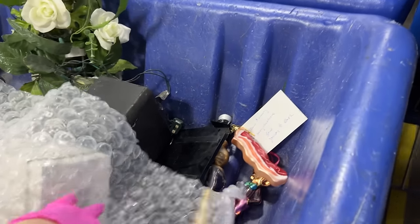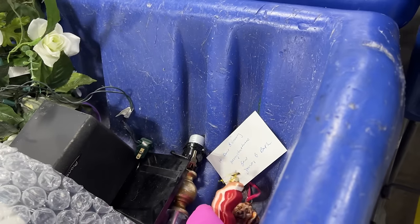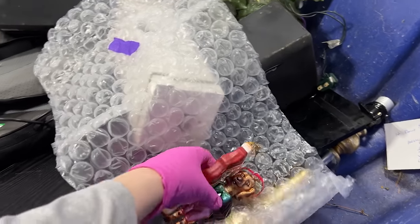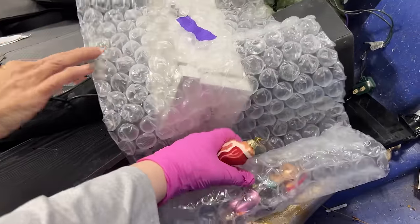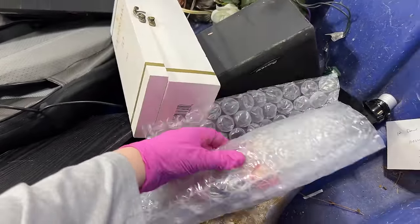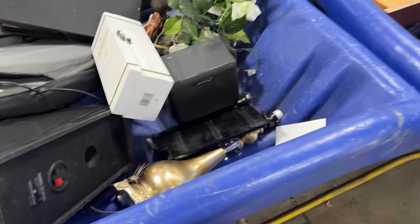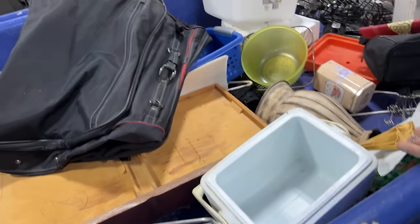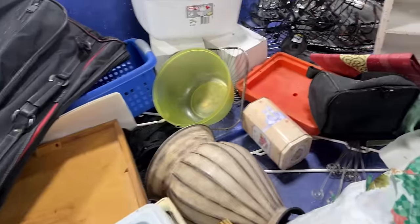We're gonna grab those and put them back in the wrap. Bacon. And a dog. Okay, let's get these wrapped up. Just wrapping something real quick. That's a nice find — I like that. I like a bacon ornament! The little things that make me happy.